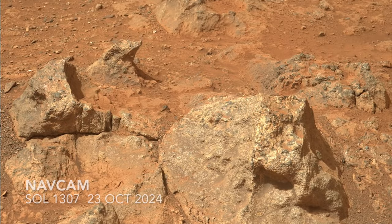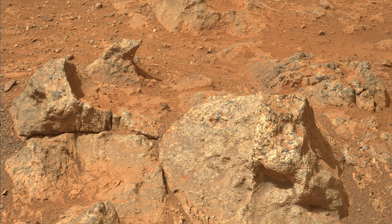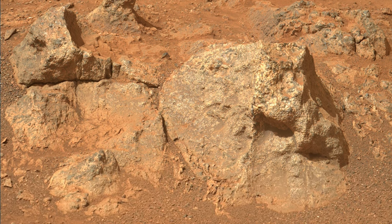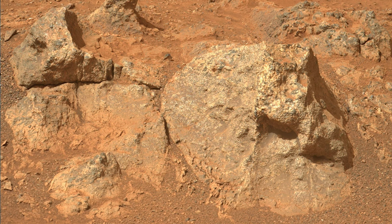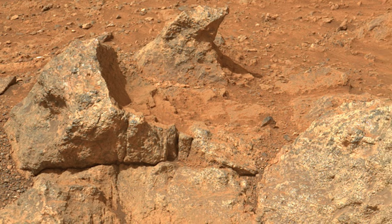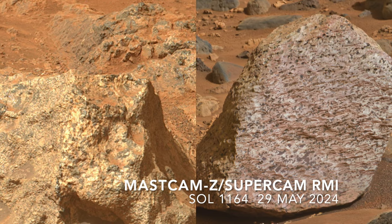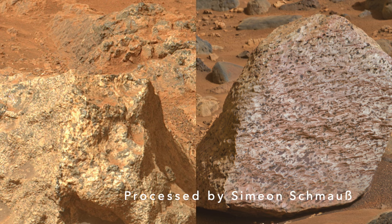Gone are the smooth angular facets, replaced by pockmarks and large voids. There's even a two-toned look, with dark gray fragments or clasts and a whitish matrix. This somewhat resembles the bizarre-looking boulder observed back in May of this year, but this one has much more irregular surfaces, including the protruding gray clasts.